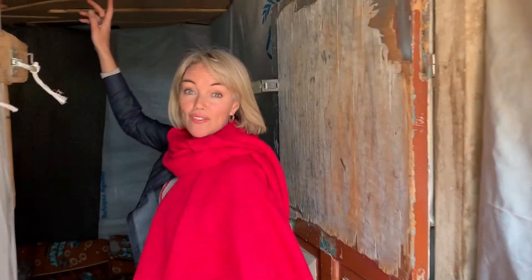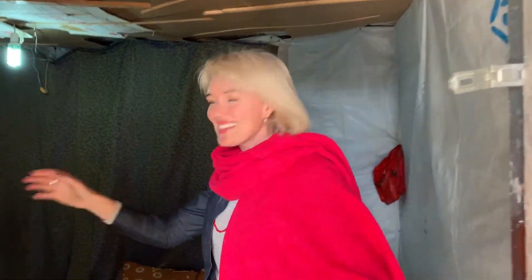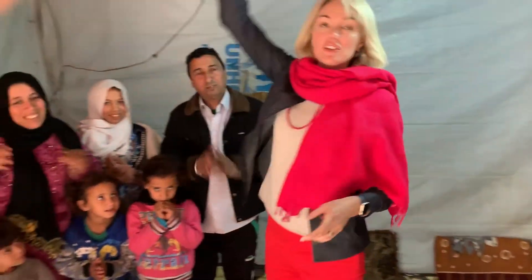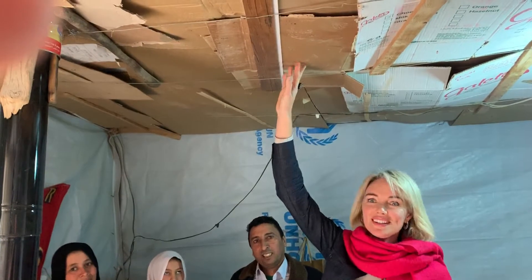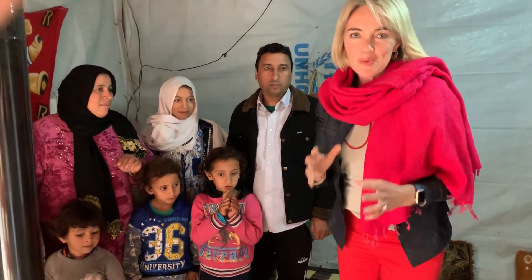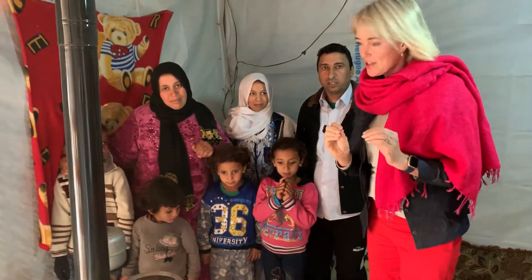You can see cardboard on the ceiling. Come on in. This wonderful family have said come into our home, you can tell our story. Can you see the cardboard and the tarp? There's not much insulation, but in winter in this area it gets very cold.